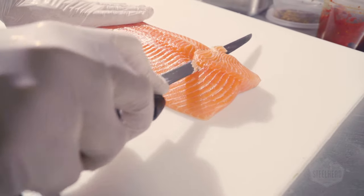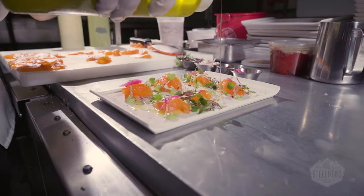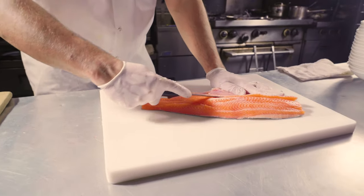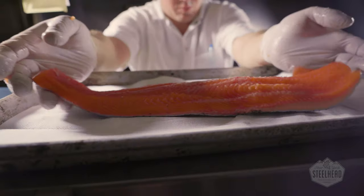Native to Alaska and the West Coast, steelhead trout is fast becoming a popular alternative to salmon as people discover its outstanding taste, color, texture, and versatility. Plus, our fish contain 1.6 grams of omega-3 fatty acids for a 4-ounce serving, making them as nutritious as they are delicious.